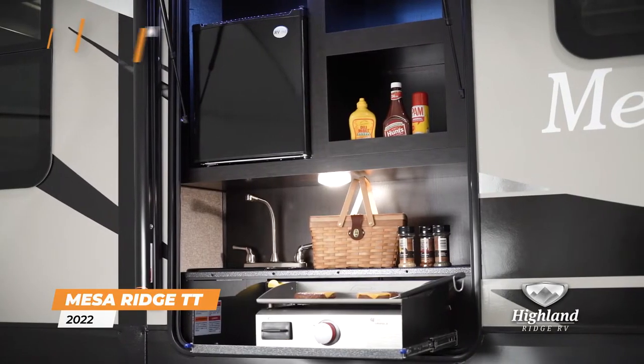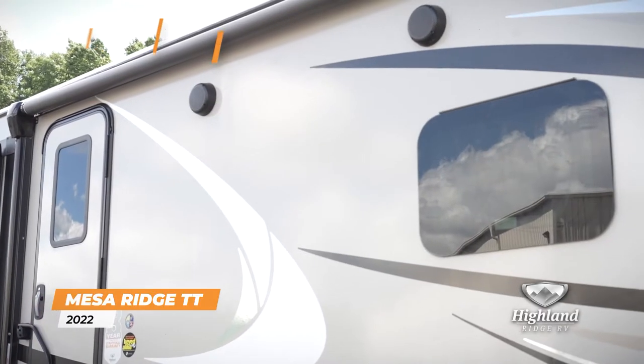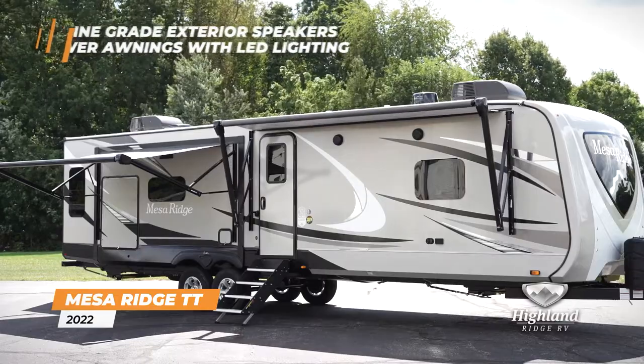Cook out under the stars with a sink, refrigerator, and griddle in the exterior kitchen, while enjoying the marine-grade exterior speakers and power awnings with LED lighting.